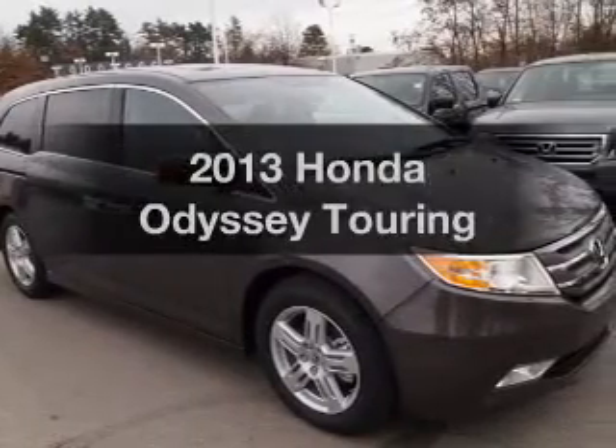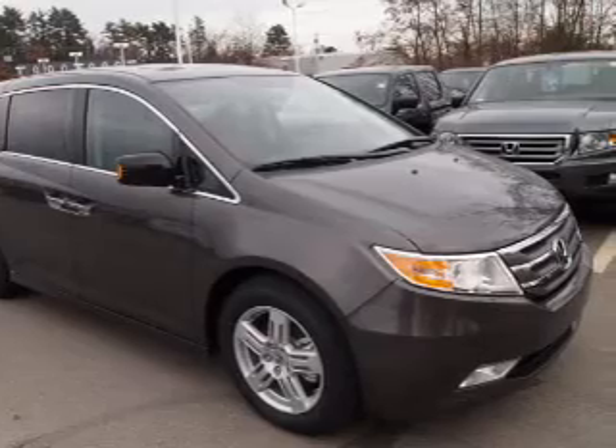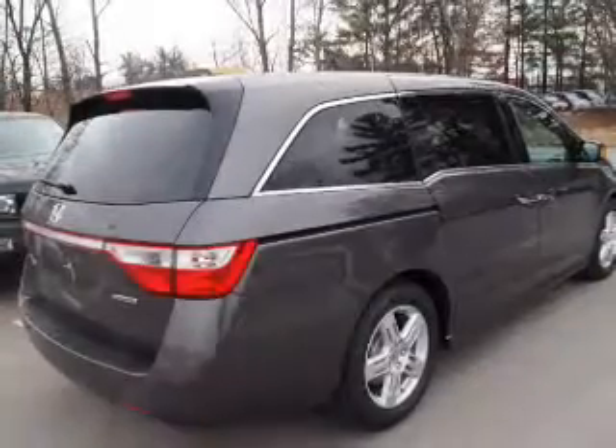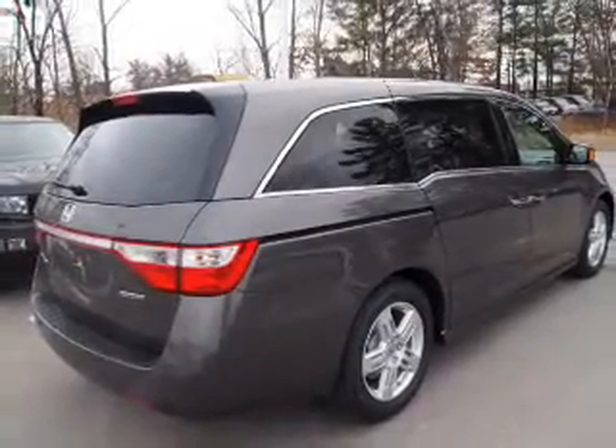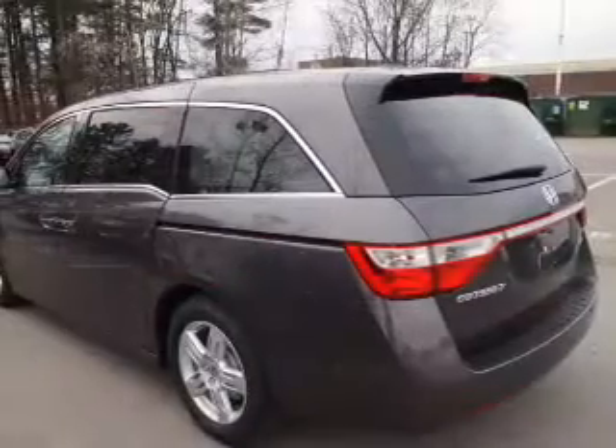Introducing the 2013 Honda Odyssey. If you're looking for an automobile with great attributes, look no further. With a reliable six-cylinder engine, the powertrain includes front-wheel drive, connected to its smooth-shifting six-speed automatic transmission.